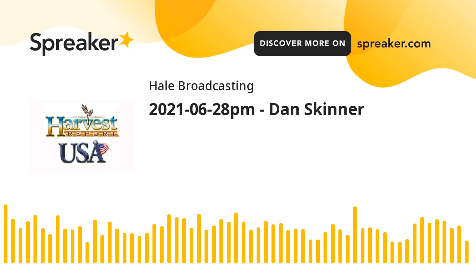I'm Howard Hale with the Harvest USA Report. I'll be back with the Wheat Harvest Report from southwestern Kansas right after this.